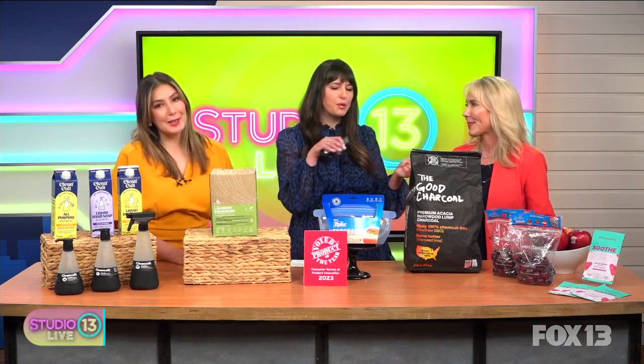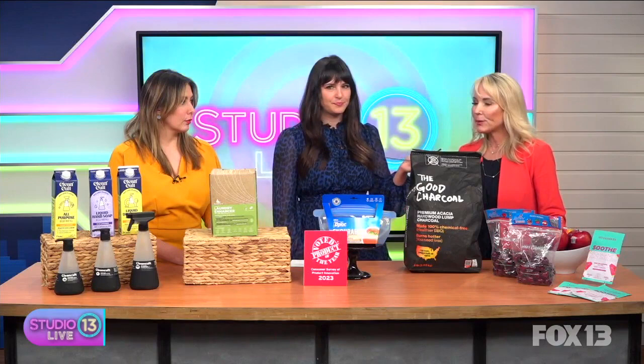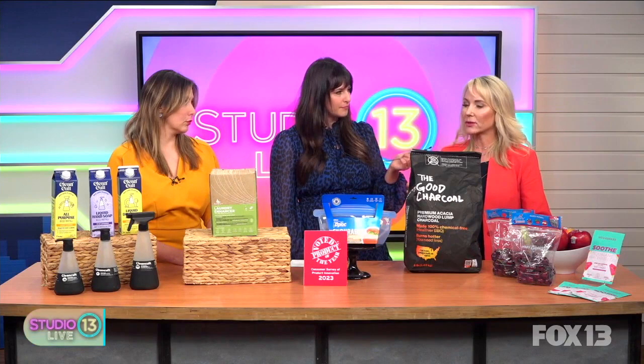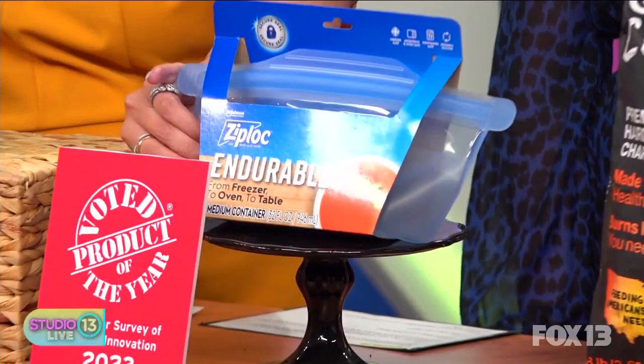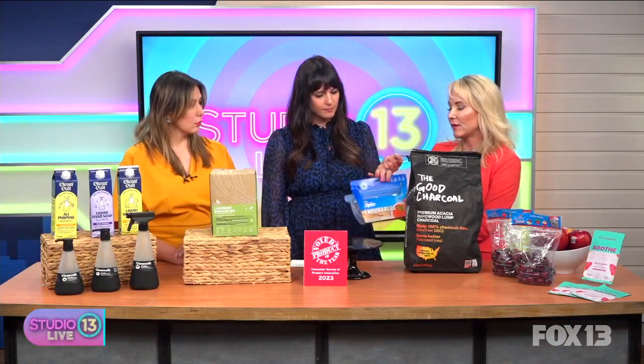Let's talk plastic bags. I'm a big snacker — I love putting my little grapes in a Ziploc bag, but it seems like you've got a good alternative here. Ziploc just came out with a product called Endurables. They got the award for one of the best products of the year by consumers — over 40,000 consumers voted and picked this product. What's great about it is it's made out of food-grade silicone. I've been using more silicone, like straws and things like that.